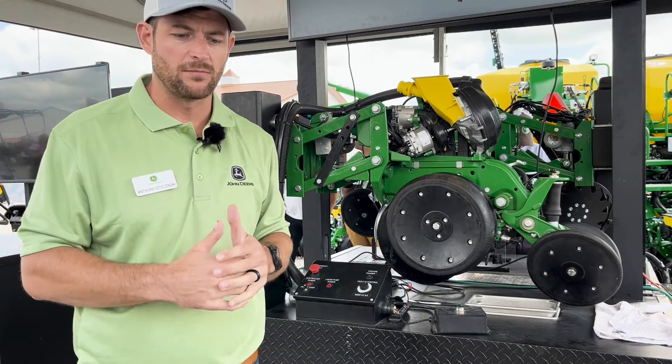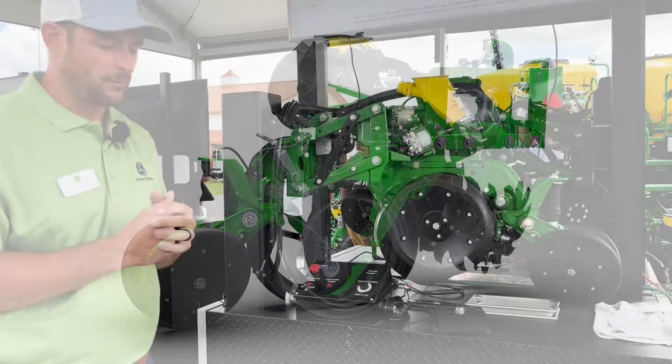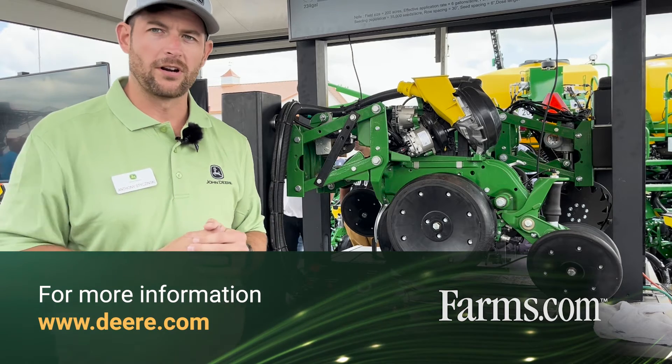The results showed the same yield at the end of the year. For more information, visit deere.com under Precision Upgrades and look for ExactShot.